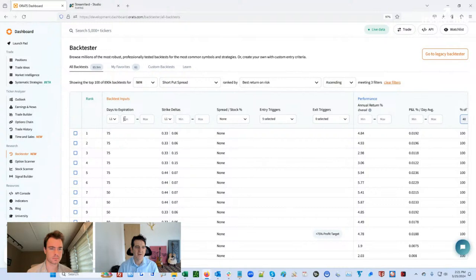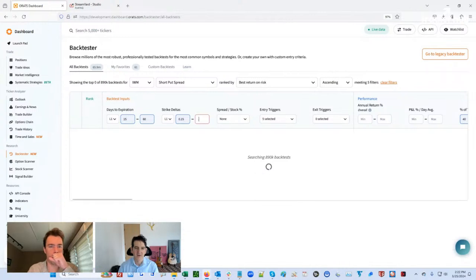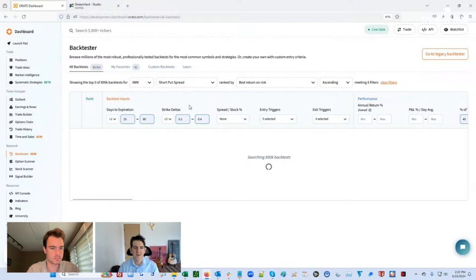If you set some filters here to compare apples to apples — let's do 15 to 60 days, and we were selling 15 delta to 45 delta — now if we filter this down, then we get some more profit taking. Interestingly, a shorter term more at-the-money approach wants to take profits or have a stop loss as optimal. So I think what you get from this backtest is that for this particular return on risk, if you're really watching your drawdowns, it wants you to trade farther out of the money and let it run its course, at least in IWM.